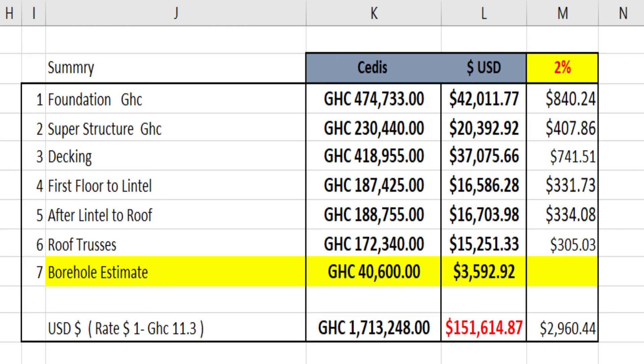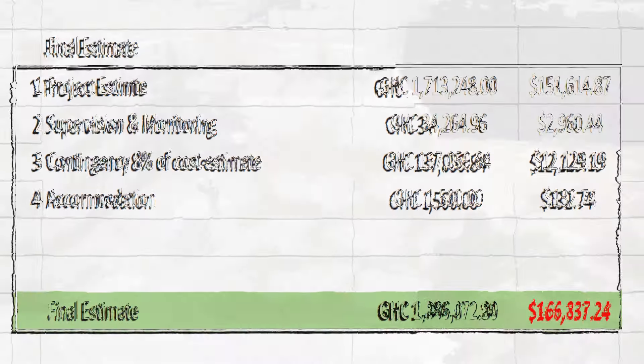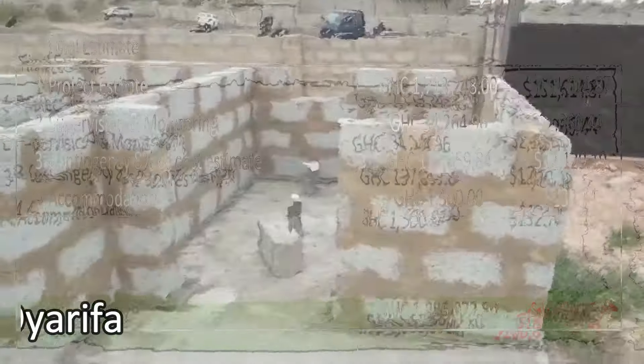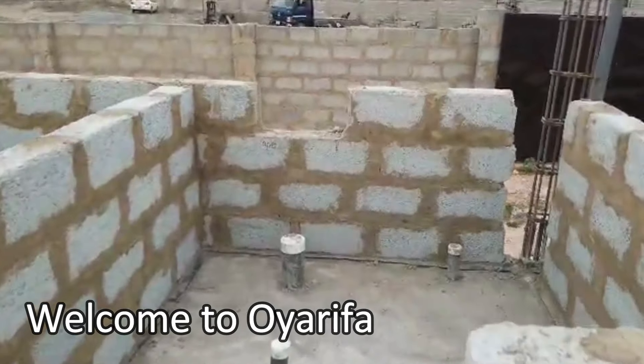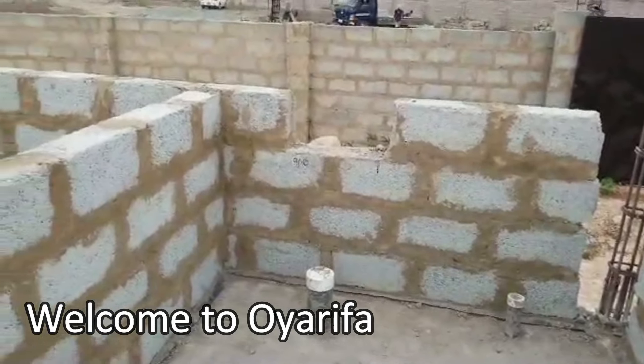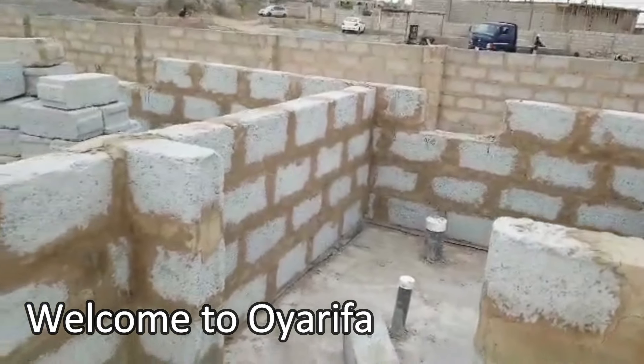This is a non-stop project and we are heading straight to the roofing — apparently we are at the decking stage. Come along and ensure that whenever I drop a video of the Yarefa project, you take your time and watch so that together we can all learn. This is the boys quarters.